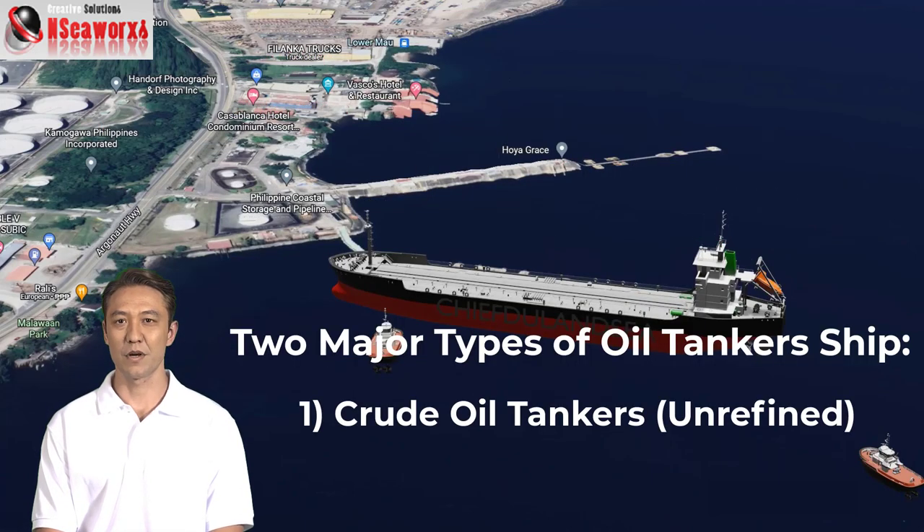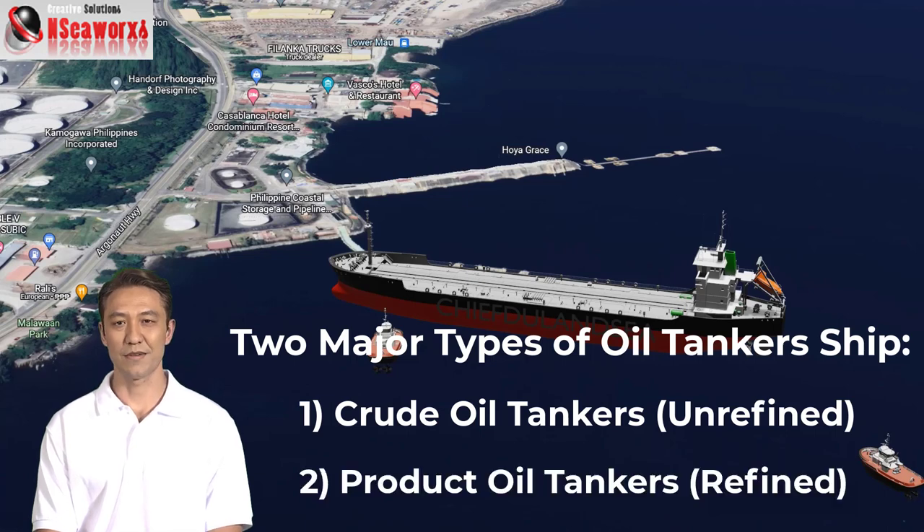Crude oil tankers move enormous amounts of raw unrefined petroleum from the place of extraction to refineries. Whilst product oil tankers are a lot more smaller,